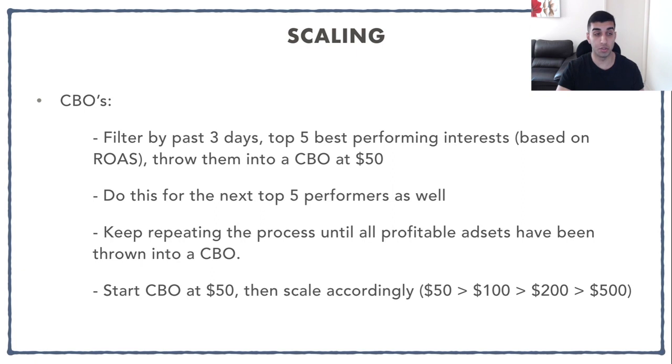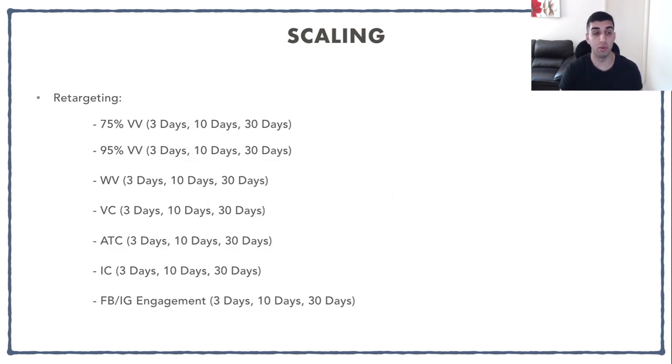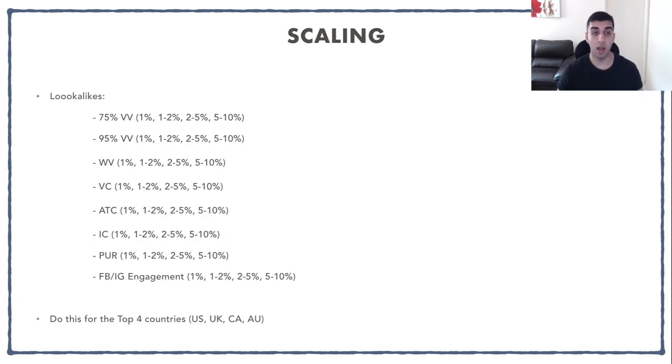For retargeting, I use three time windows: 3 days, 10 days, and 30 days. Within each, I target 75% video views, 95% video views, website visitors, view content, add to cart, initiate checkout, and Facebook and Instagram engagement. For lookalike audiences, the main increments are 1%, 1-2%, 2-5%, and 5-10%. I use the same custom audience sources — 75% video views, 95% video views, website visitors, view content, add to cart, initiate checkout, purchase, and Facebook and Instagram engagement. For lookalikes I focused on the top four countries: US, UK, Canada, and Australia.